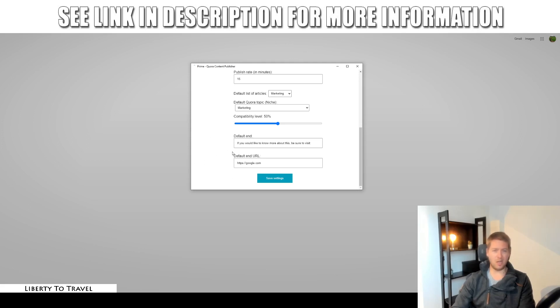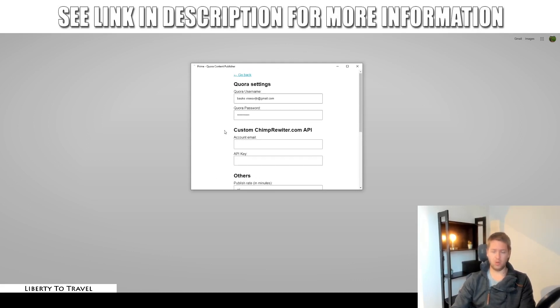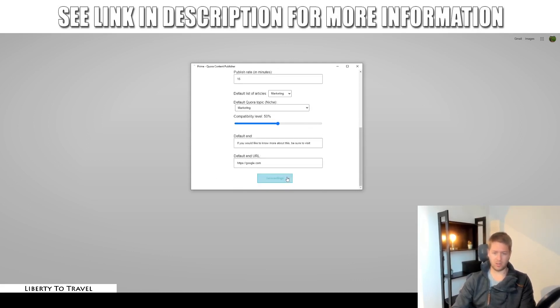At the end of every answer to every question, this is where you promote your own website and link. By default, it says 'if you would like to know more about this, be sure to visit' and then a link to a website — which defaults to google.com. You want to change this to your own landing page or website so that you can start getting people to your blog, for example, and then have them sign up to your mailing list. Make sure you change that, set up your own username and password, and then the software can start doing its thing.